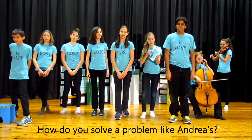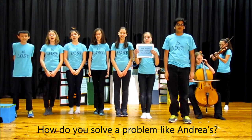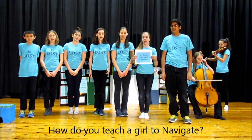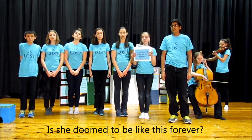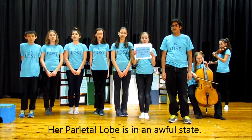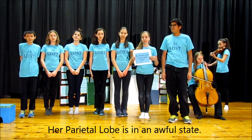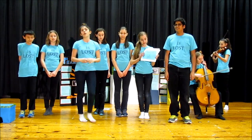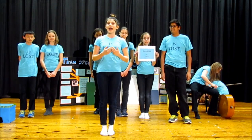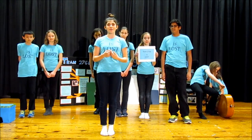How do you solve a problem like Andrea's? How do you teach a girl to navigate? Is she doomed to be like this forever? We're Team 2766 and our question is: how can we improve the way we learn to navigate?